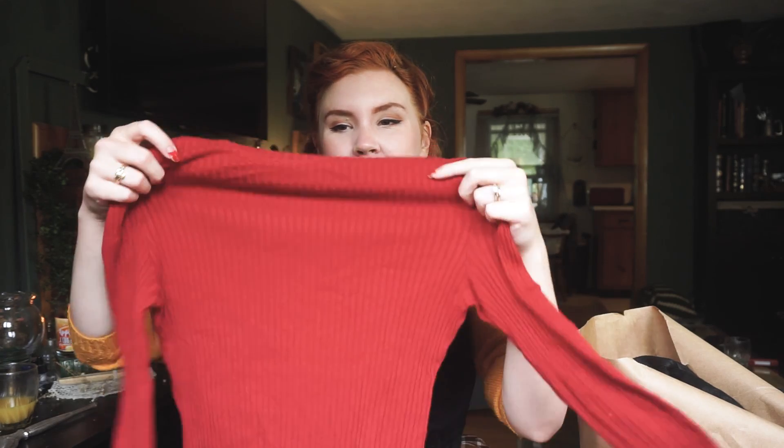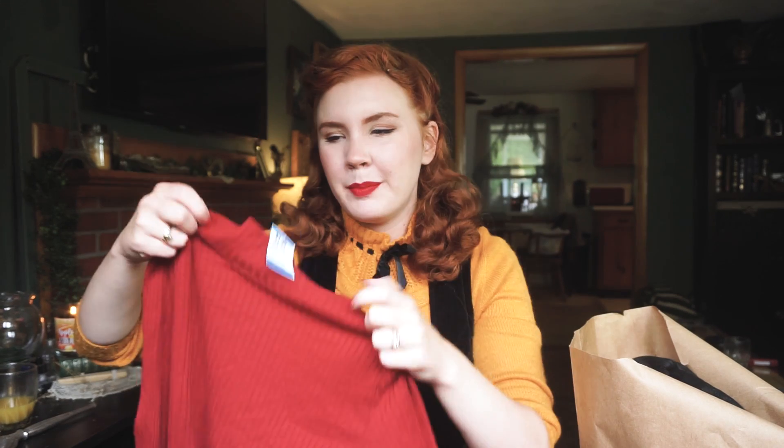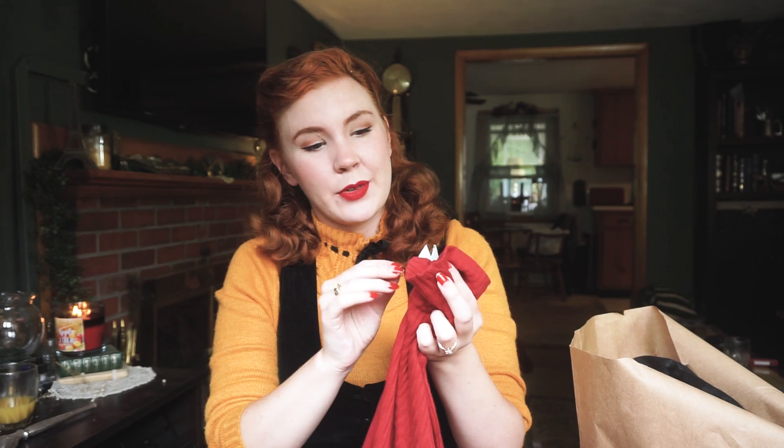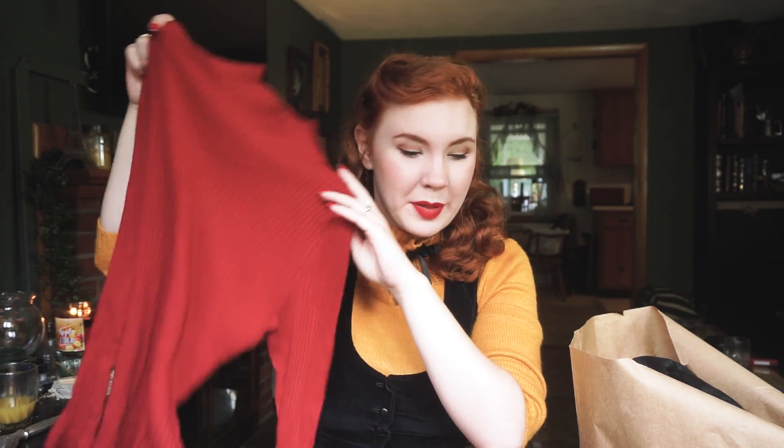Next up from Savers is just a super simple boatneck — I think that's what you call these, not quite a turtleneck. This is originally from Mondi and it was $3. It's comfy, simple, and goes with pretty much all the skirts I just bought.